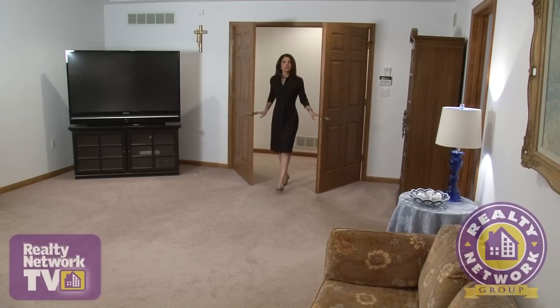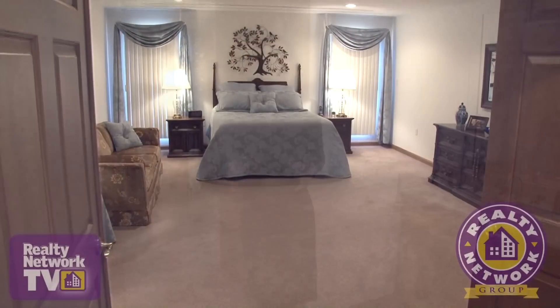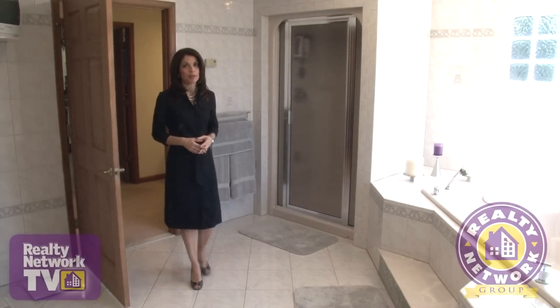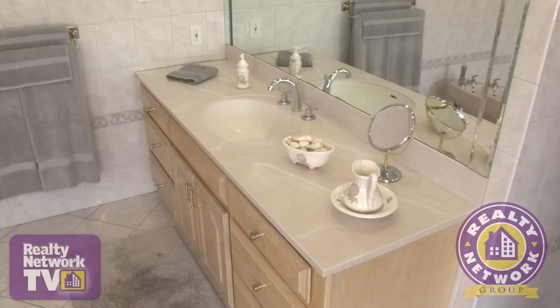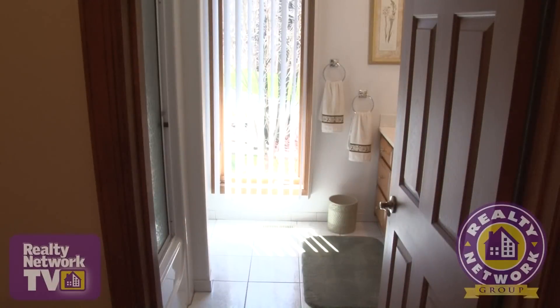Double doors lead you into this more than 700 square foot master suite. Included in the master suite is a vanity sink area, two spacious walk-in closets and a linen closet. And what would a master bedroom suite be without a master bathroom? This one includes a large jacuzzi tub, another vanity sink and a stand-up steam shower.